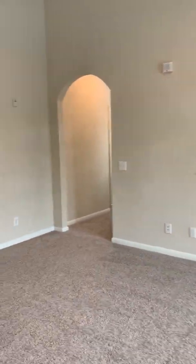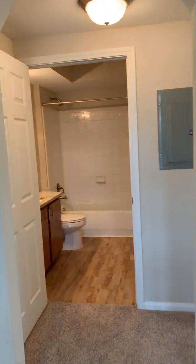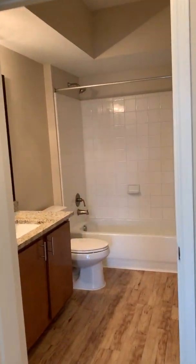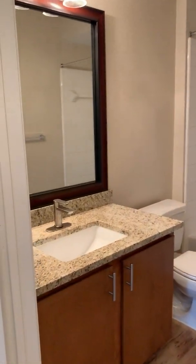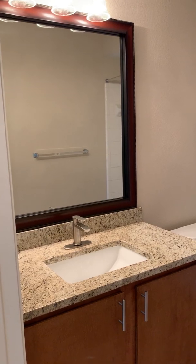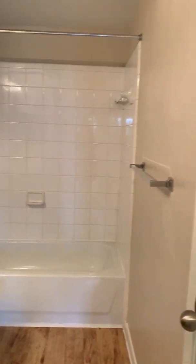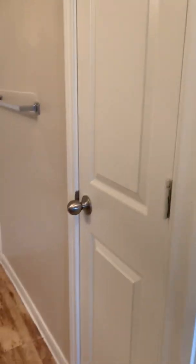Ceiling fans in the living room and in both bedrooms. Your guest bathroom features upgraded countertops, wood framing around the mirror, an upgraded faucet, and a full-size linen closet for storage.